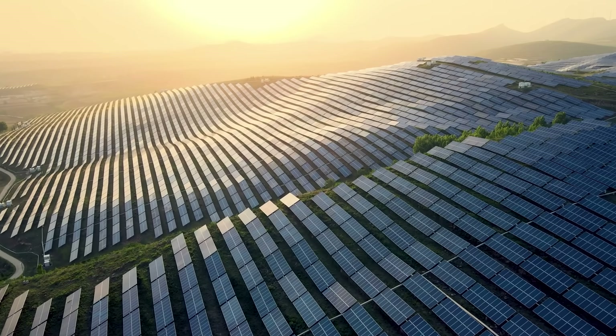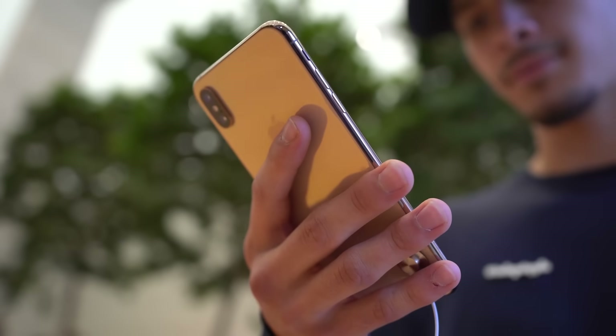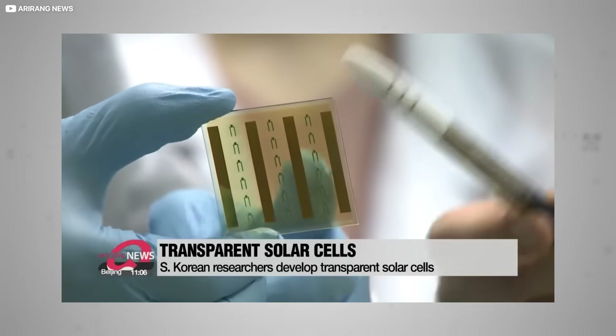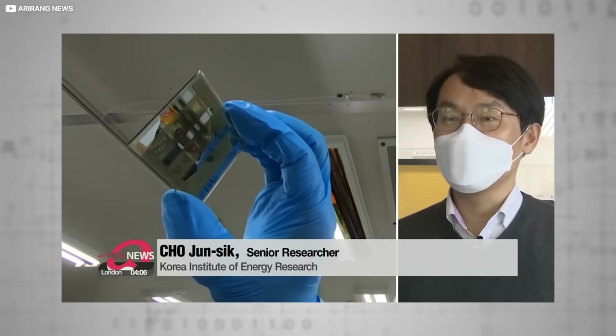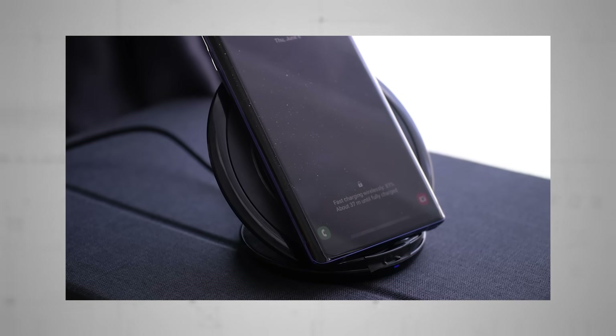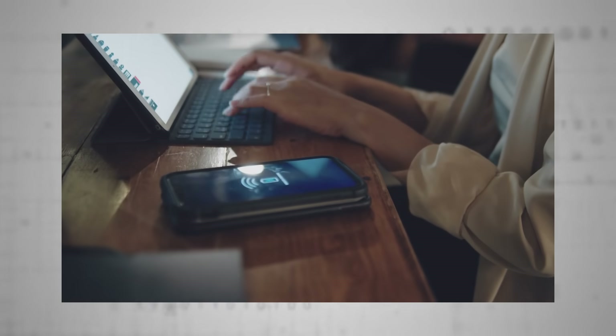One particularly intriguing potential day-to-day application of this technology is in smartphone screens. A team led by Professor Joondong Kim at South Korea's Incheon National University has demonstrated that their tech, harnessing a clever blend of titanium dioxide and nickel oxide, could create power at phone-sized scales. Maybe not enough for a full charge for now at least, but sufficient for a helpful battery boost in the middle of a busy working day.